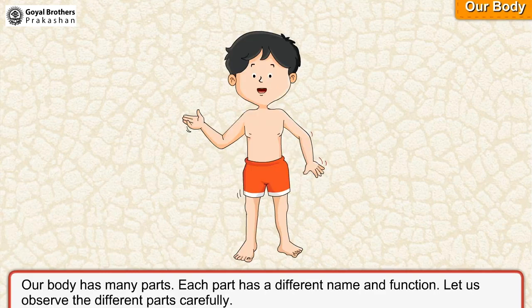Our body has many parts. Each part has a different name and function. Let us observe the different parts carefully.